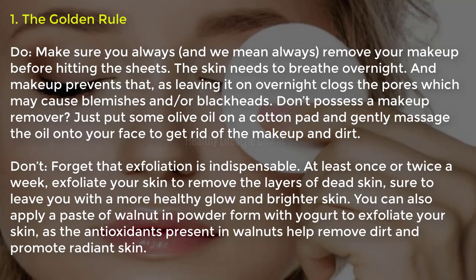Tip one, the golden rule: always remove your makeup before hitting the sheets. The skin needs to breathe overnight, and makeup prevents that. Leaving it on overnight clogs the pores, which may cause blemishes and blackheads. If you don't have a makeup remover, just put some olive oil on a cotton pad and gently massage it onto your face to remove makeup and dirt.